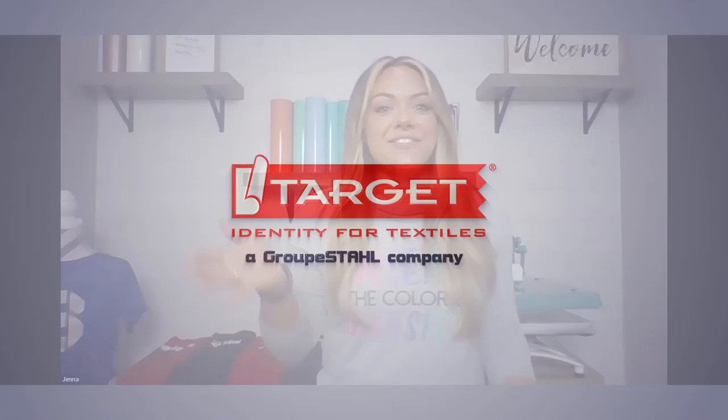Hi everyone, Jenna Sackett here, kicking off the opportunities section of today's event. We are going to be diving into markets that you can sell to using Ultracolor Soft, or just in general as a heat printer, even outside of Ultracolor Soft, and why this product can easily sell to a variety of markets. In this session, we're going to be discussing the markets of athleisure and fitness.